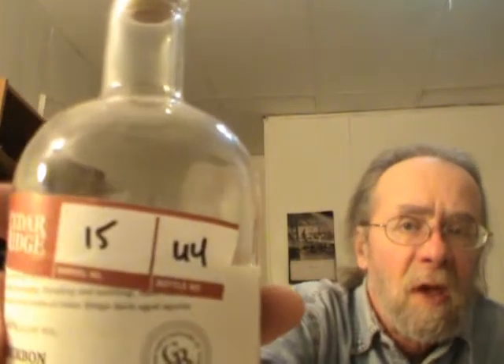I'm going to do the Cedar Ridge bourbon. As you can see I've had some already — not today, it's been over quite a length of time. This is from barrel number 15, bottle number 44. Cedar Ridge started out as a winery, and I guess they make some pretty good wines — I'm not a wine drinker — and then they branched off into distilling. They say they were Iowa's first micro distillery, and on July 1st 2010 they launched Iowa's first bourbon since Prohibition era.